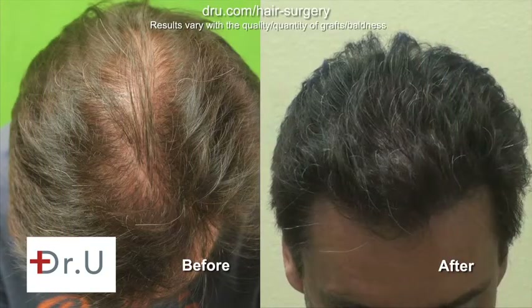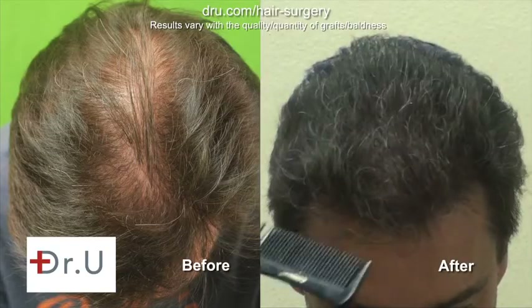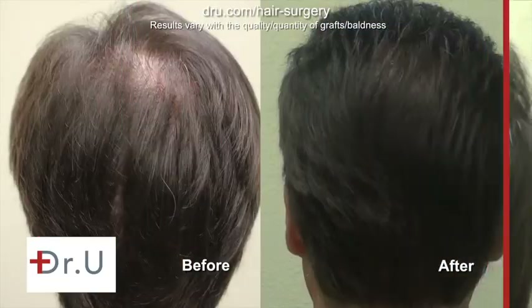This is the top and you can see we've added density in areas there — it looks quite full. The donor areas are the head, beard, as well as the nape area.